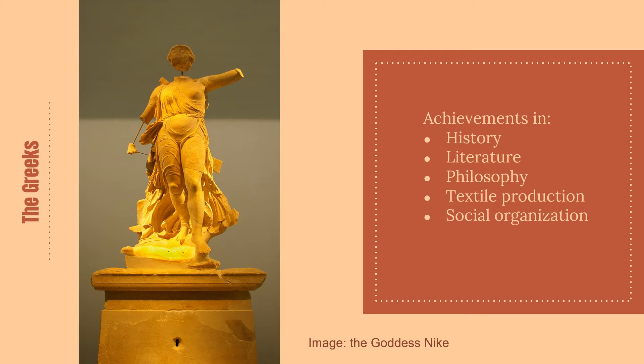The Greeks, hopefully we all know, had some great intellectual achievements, and along with the Egyptians are considered some of the creators of Western society. Their achievements include epic tales and a rich mythology of gods and goddesses. There are long poems from Homer — the Iliad and the Odyssey. They actually are long poems. There are stories about heroes of the Trojan War.